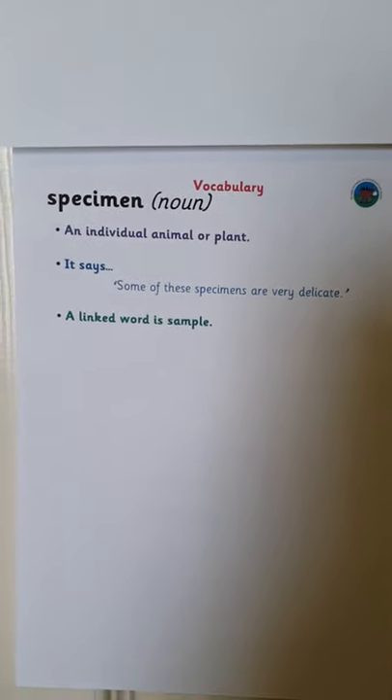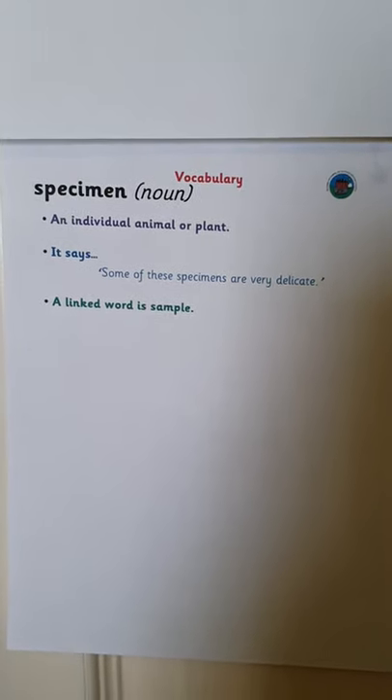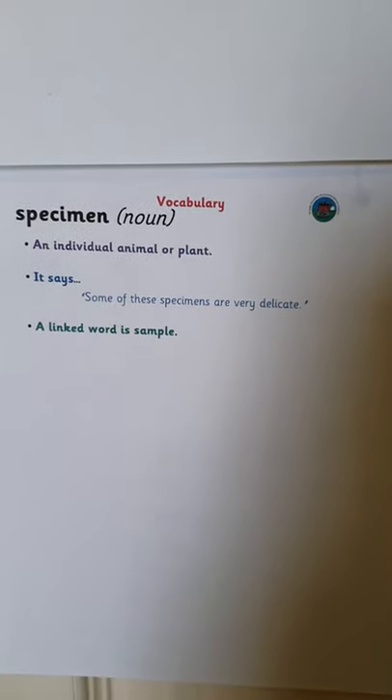The next word is specimen, which is an individual animal or plant. It says: some of these specimens are very delicate. A linked word is sample.